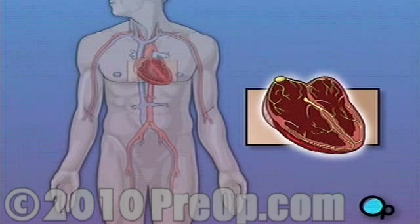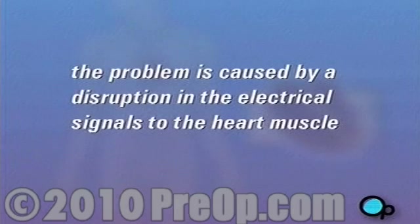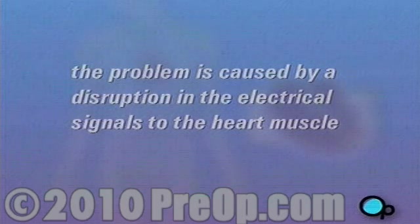The most common form of arrhythmia for which pacemaker surgery is often recommended is bradyarrhythmia, or slow heart rate. There are a number of reasons why you may have developed an arrhythmia, but in most cases the problem is caused by a disruption in the SA node, or in the system of nerves that conduct electrical signals to the heart muscle.